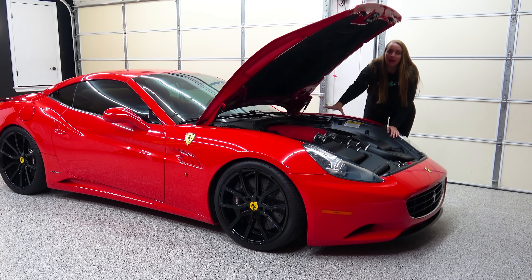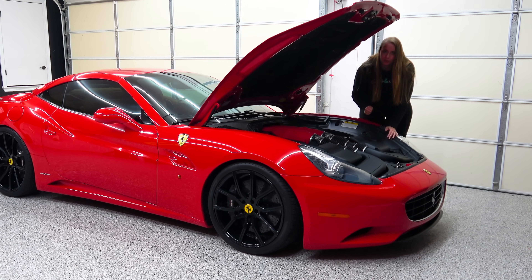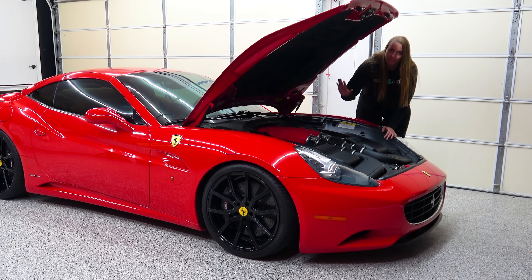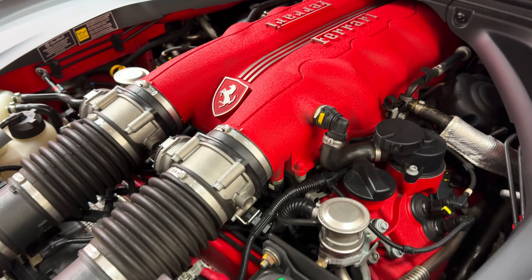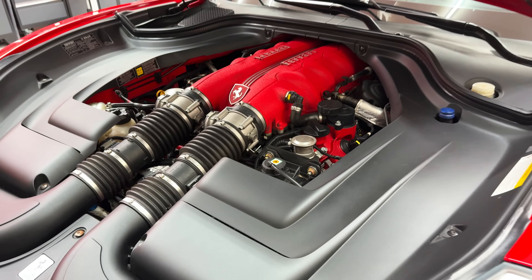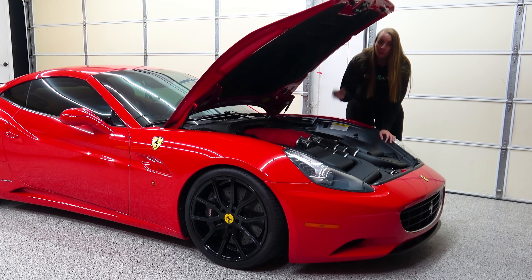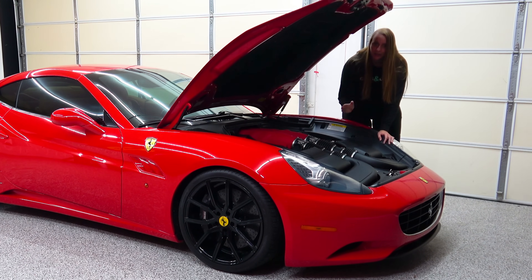The California debuted with a 4.3-liter V8 engine making 453 horsepower and 358 pound-feet of torque. That front mounting gave it a near 50-50 weight distribution — 47% in the front and 53% in the back. A 50-50 weight distribution is a huge thing among car enthusiasts because the more perfect the weight distribution, the better the car handles.